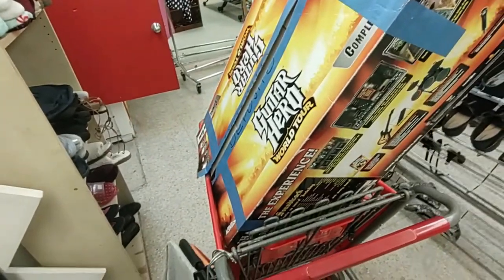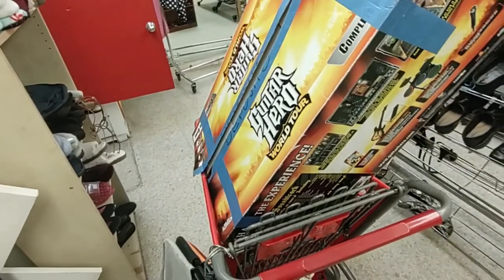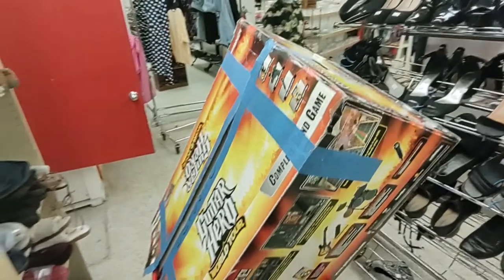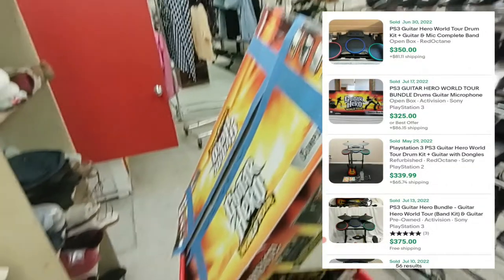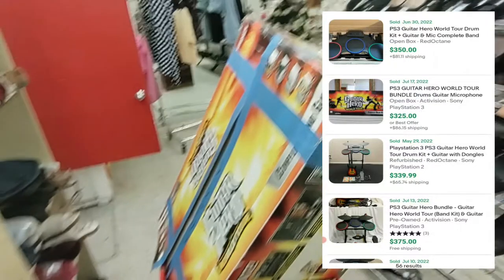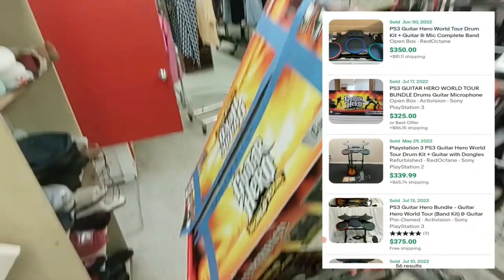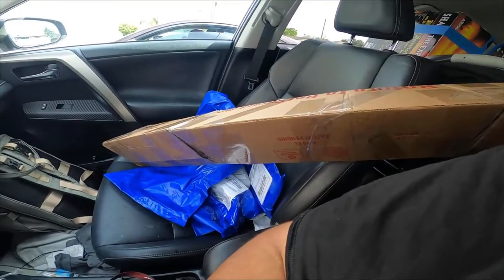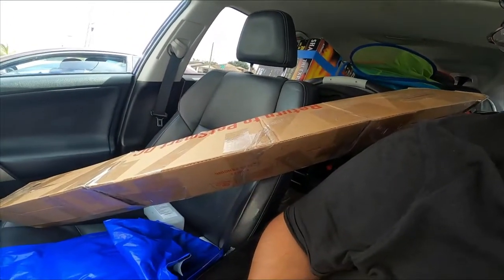The last thing I found was this Guitar Hero World Tour complete band set — the only thing missing is the video game, but that's fine because I looked it up and the game only costs about $10. What's really gonna make me money is what's inside: I have the drums, the microphone, and the guitar with the original box. On eBay someone sold theirs for $3.50 plus $81.11 shipping, and another for $3.25 plus $86.15 shipping. This is only costing me $20, so let's go. I also sold a few items and a set of golf clubs these past few days.